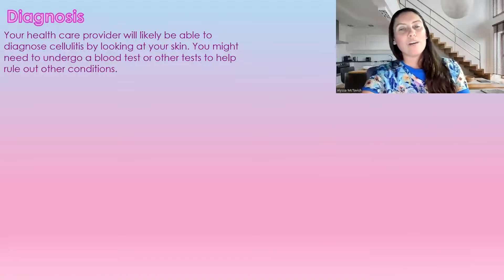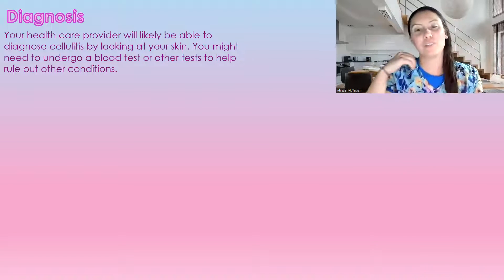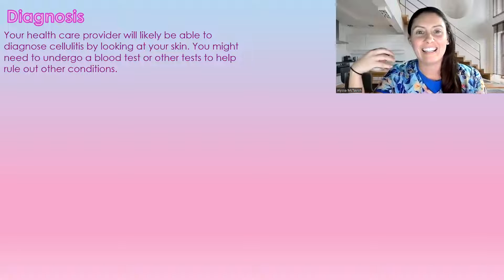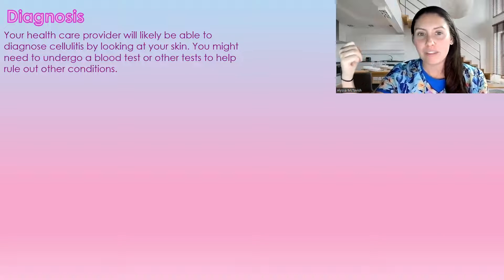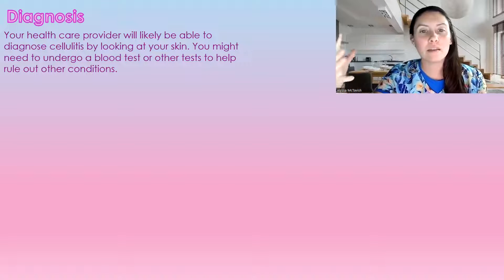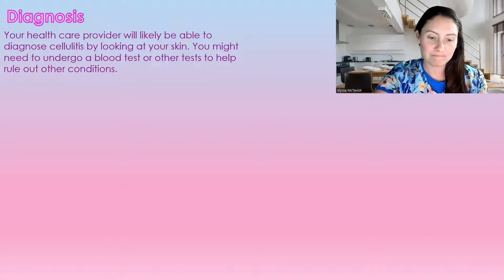How is cellulitis diagnosed? More than likely, the doctor just has to look at the location — when you see cellulitis, you know it's cellulitis. Sometimes they do undergo blood tests or other tests just to rule out other conditions, but it is quite prominent.